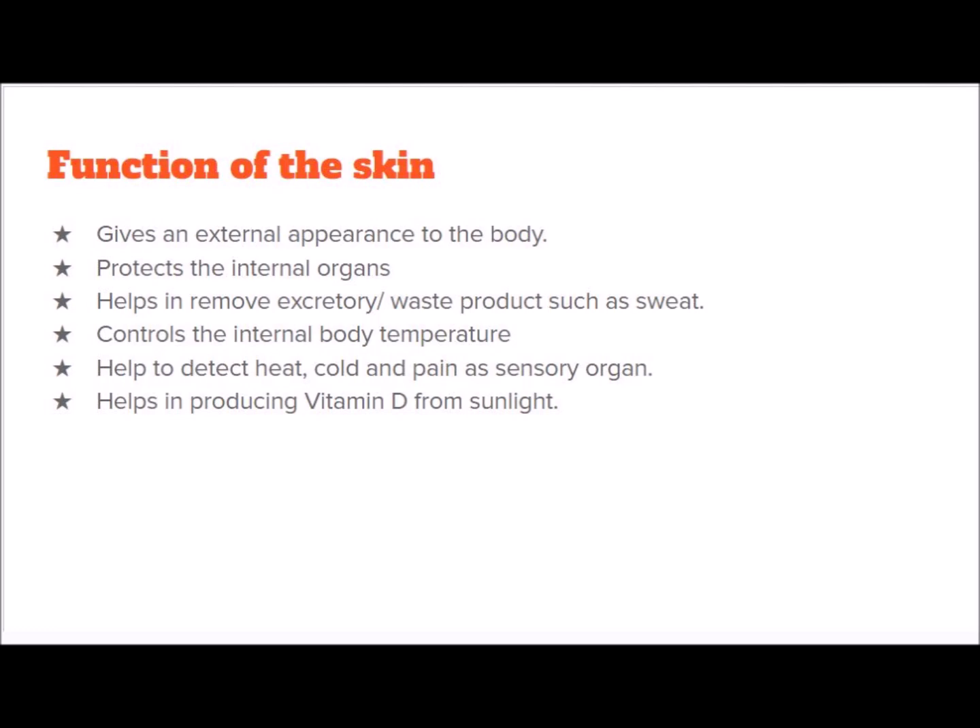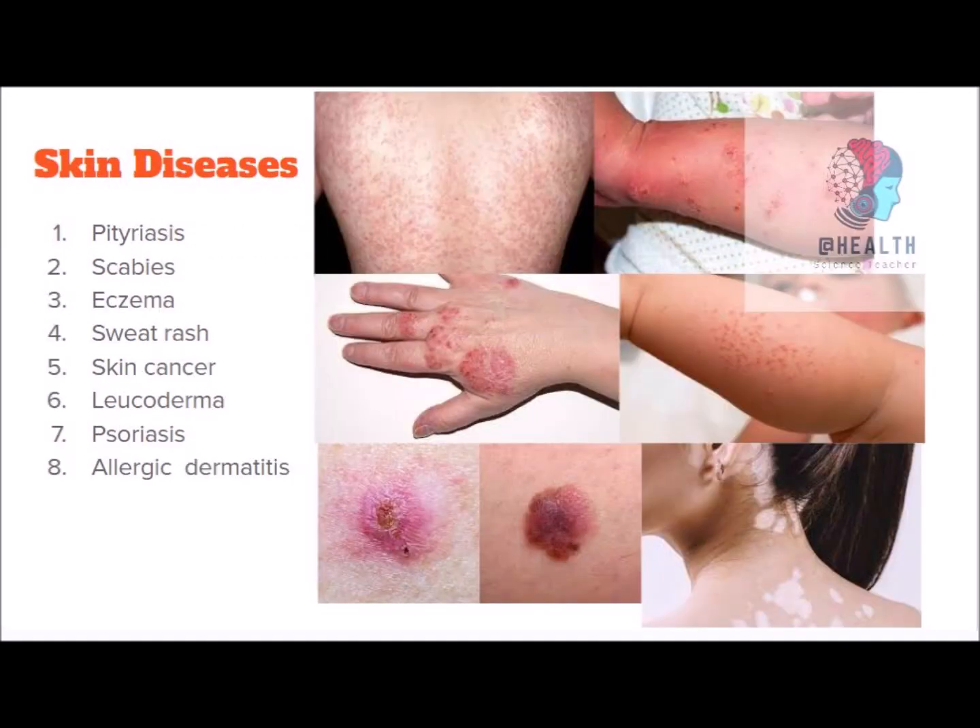Those are the important functions of our skin. Now you know how important skin is to us. You have to be concerned about your personal hygiene — otherwise, if you fail to maintain it, you might get skin diseases. Skin-related diseases include: psoriasis, scabies, eczema, sweat rash, skin cancers, leucoderma, psoriasis, and allergic dermatitis.